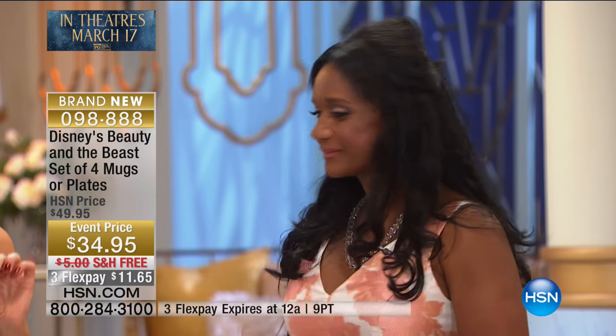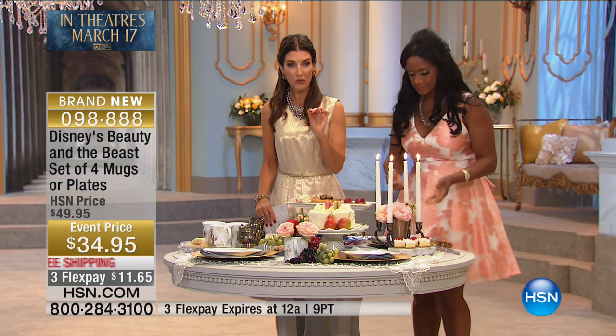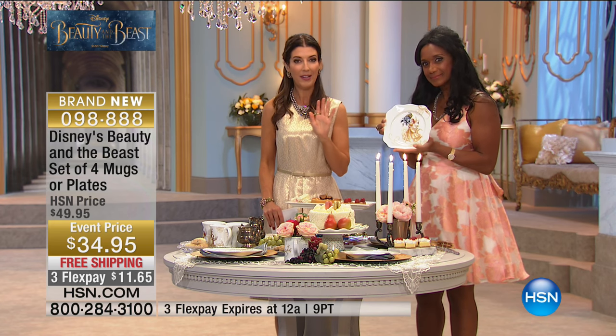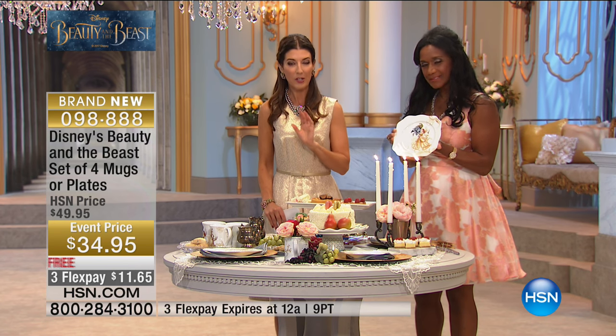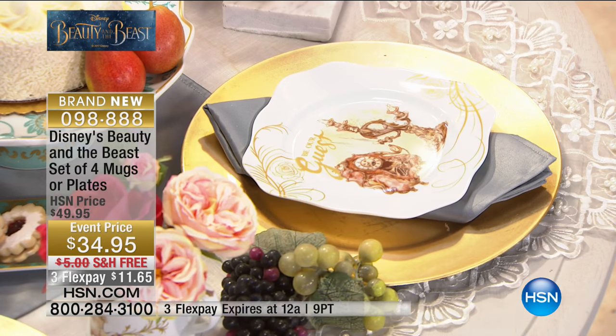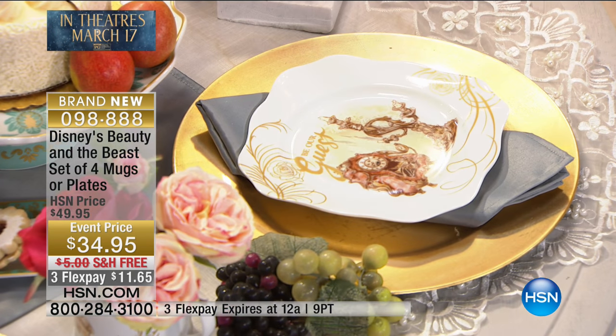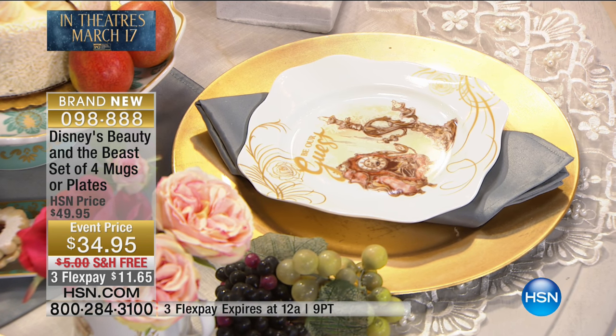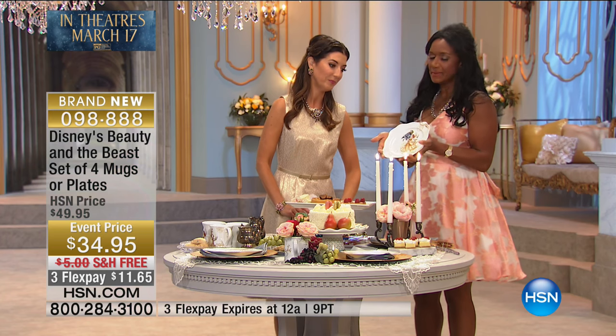Let's start with a set of four plates. All you do is choose plates or mugs and you're going to get four. They're all done in gorgeous, genuine porcelain for $34.95. This comes down to about $8 and change per piece. Every plate has a different scene, and we even did free shipping and handling too.